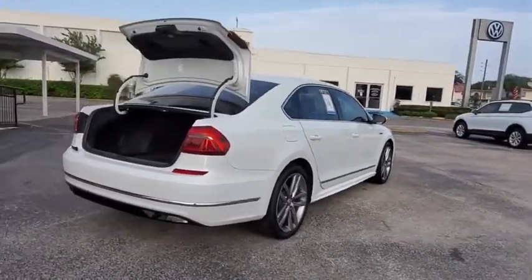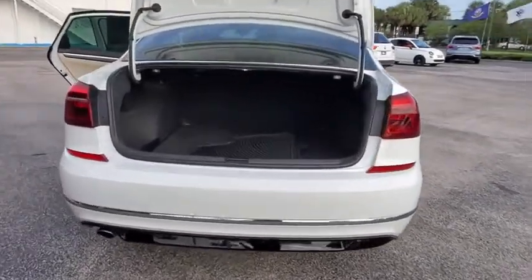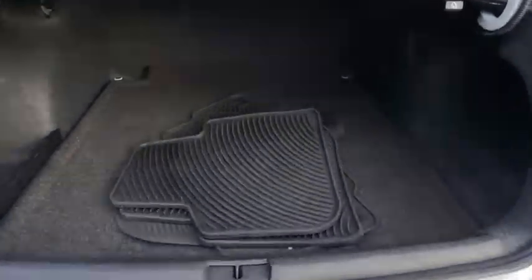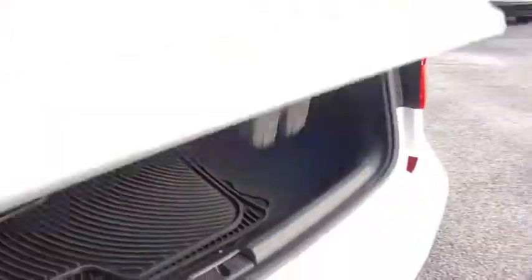Backup camera, anti-lock braking system, steering wheel audio controls, traction control, stability control, keyless entry, Bluetooth, leather-wrapped steering wheel, adjustable steering wheel, power steering.